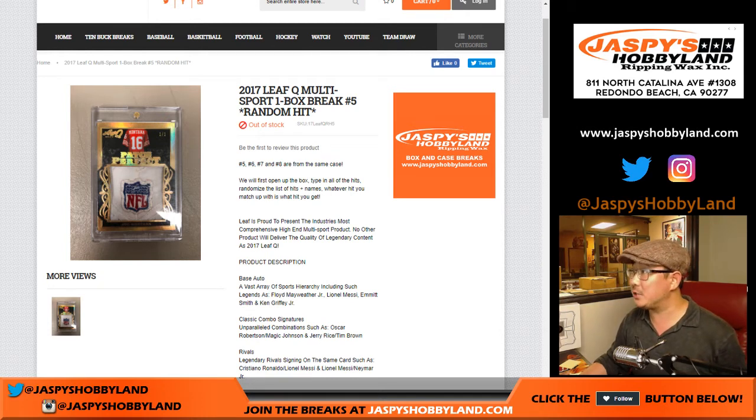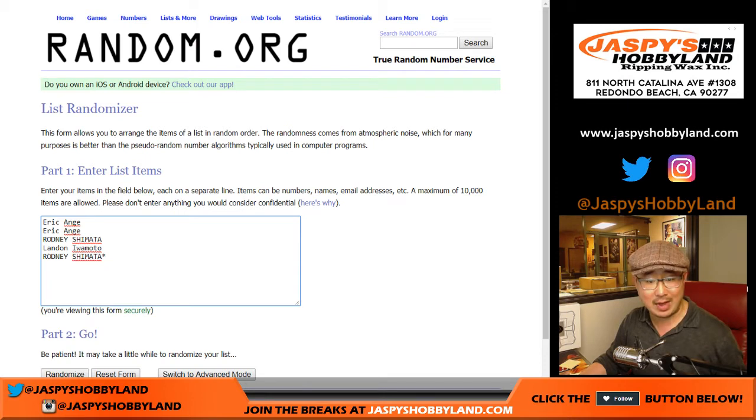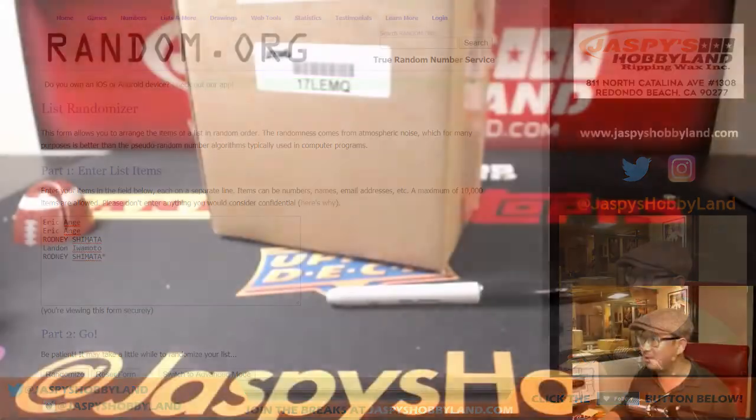Good evening, everyone. Another one-box break of Leaf Q Multisport. This is like new release day last year when we did this — everyone loved this stuff. Big thanks to these folks, Eric, Rodney, and Landon, for getting into this break. It seems like I'm seeing your names more often lately. They really like this stuff.